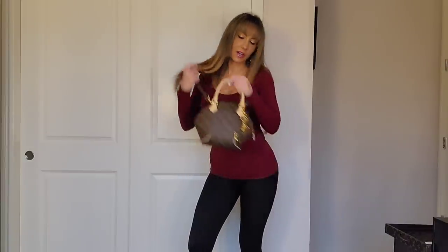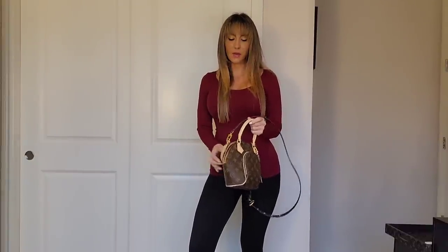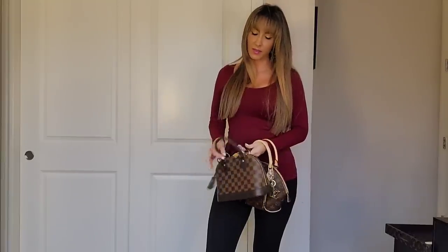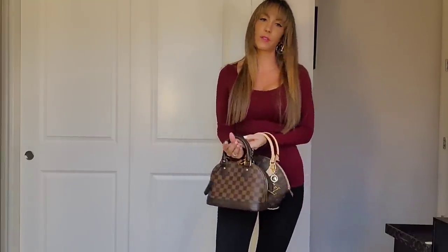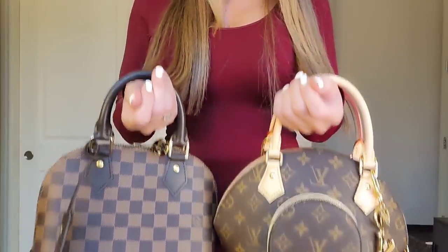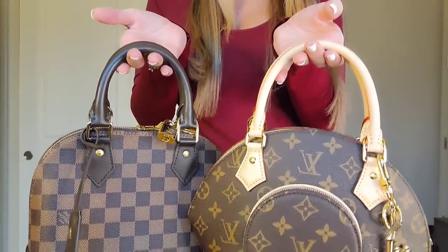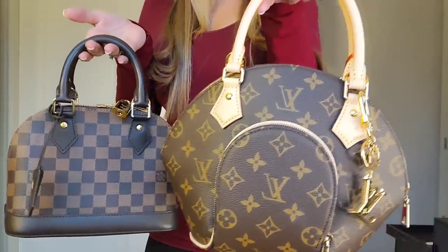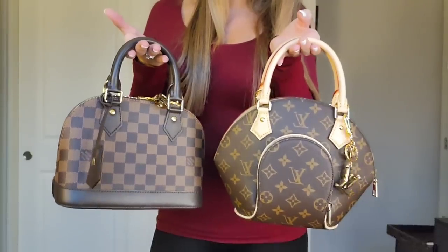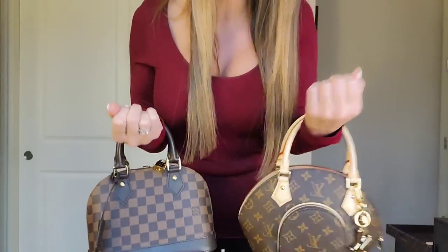I just thought of something — I have the Alma BB on the floor right now and I want to show a side by side comparison. Here are both bags: look at the handles. The handles from the top add height to the bag. When you look at the size of the Ellipse compared to the Alma BB — does this bag look bigger? I hope the mod shots helped give you a good idea.